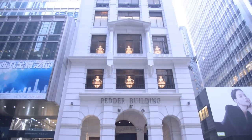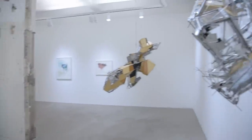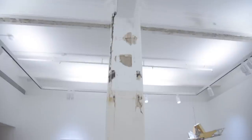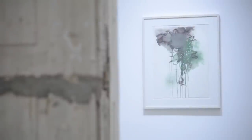Lehman Maupin chose the historic Pedder Building for its Hong Kong space, which was designed by renowned Dutch architect Rem Koolhaas and his firm OMA. We really wanted to keep the integrity of the original architecture intact, so we left the columns, the pillars and the crossbeams raw as they were decades ago when the building was built. It's really about history — the layers and layers of time.